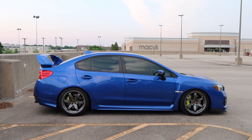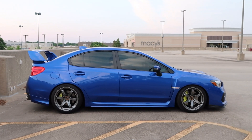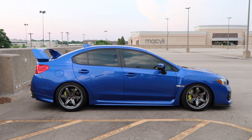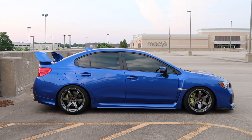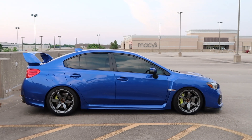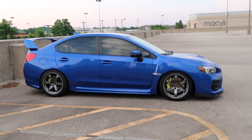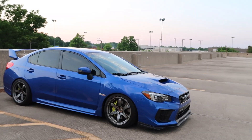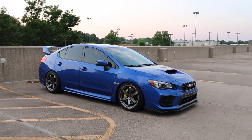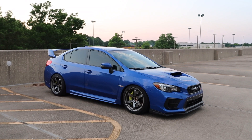Besides that, that's literally it — nothing else done to it. I don't really plan on doing anything else to the car because my goal is to keep it as daily-driver friendly as possible. I daily drive the crap out of this car and enjoy driving it every single day. Obviously buying another one eight months after selling my first one speaks for itself — it shows how much I love this car. This car is an amazing daily driver. If you're a car enthusiast who wants something fun that you can also daily drive, the STI is a great option.